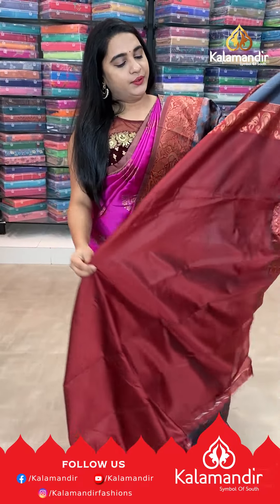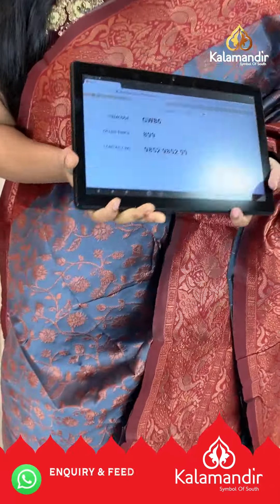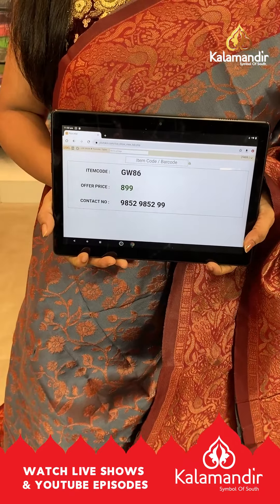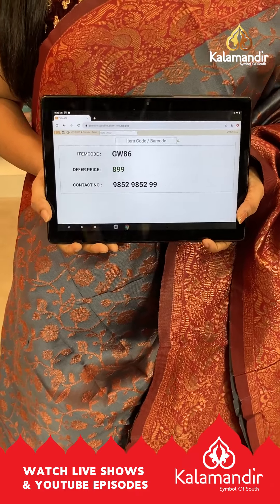The saree is paired up with contrast plain blouse with the border. Pricing and contact details: saree code is GW86 and the price is 899 rupees. To buy the saree, take a screenshot and ping us on our WhatsApp number: 9852 9852 and double nine nine.